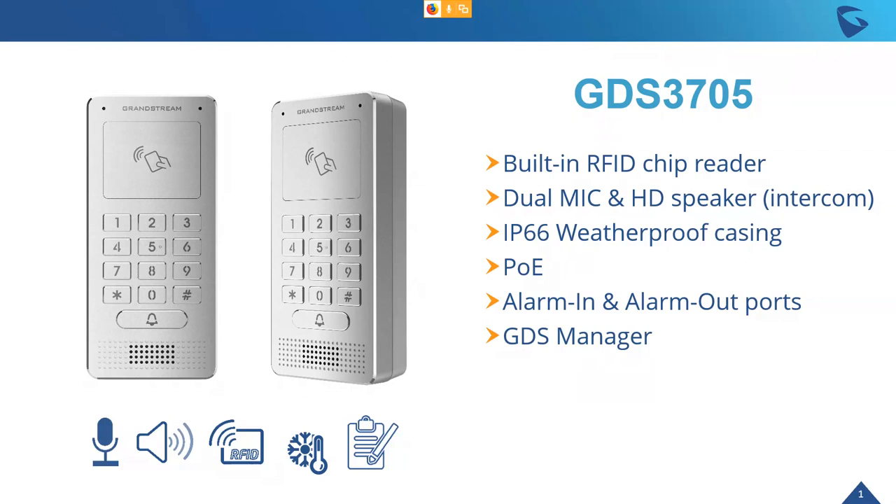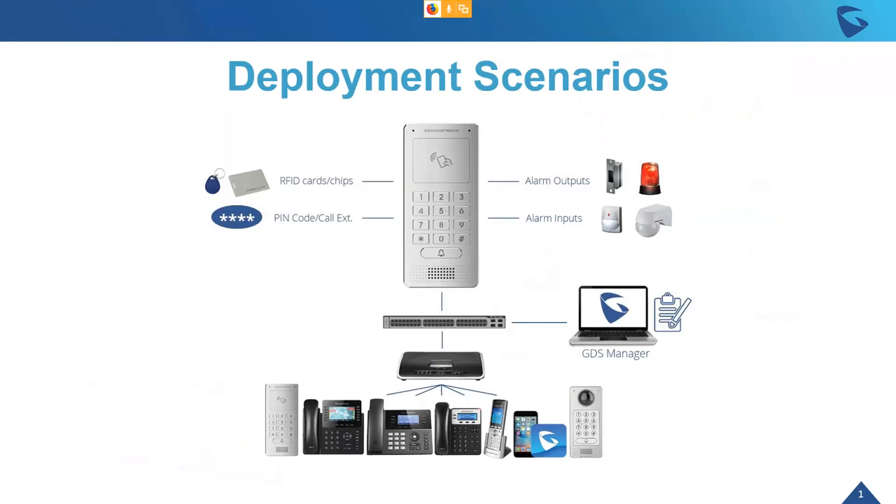What a door system allows you to do is track, manage, and record access to any physical building, room, or facility. It gives you a device that is a security gatekeeper, an intercom, and an office attendance management system all in one.